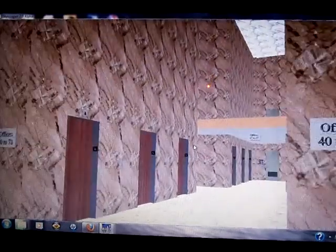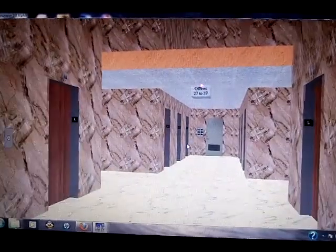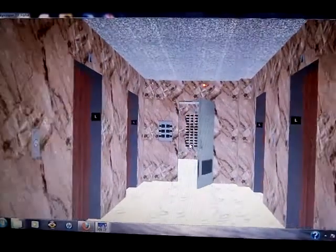First, go in the door. Right over where it says offices 27 to 37, there's going to be a door right here. Go ahead and click on it to open it, and you're going to find a freight elevator right behind it.